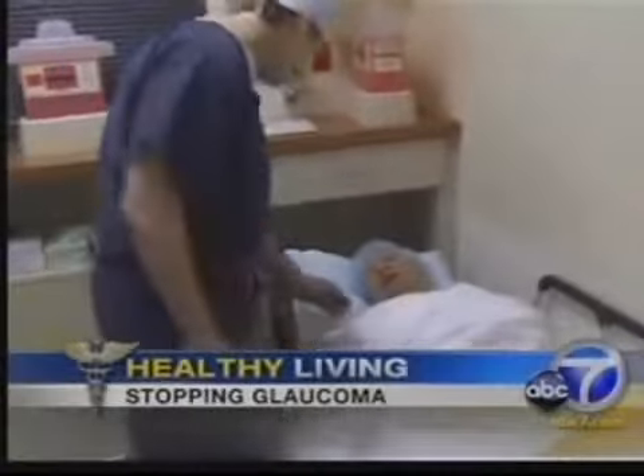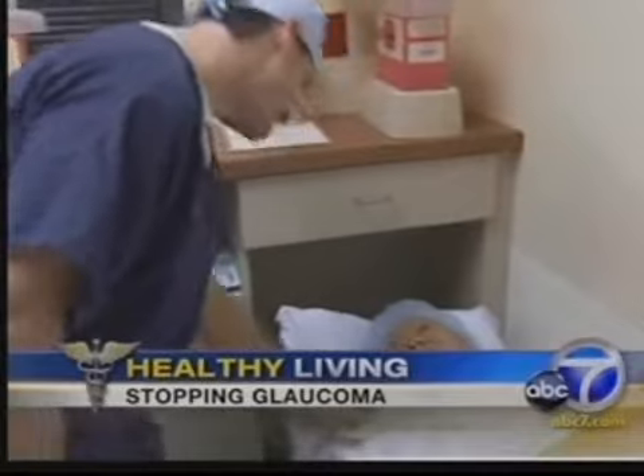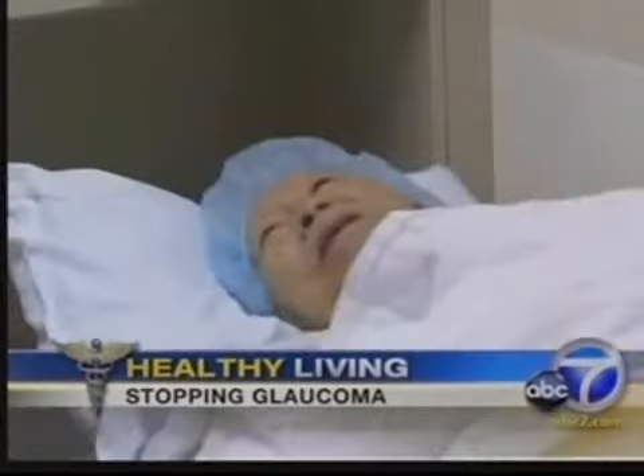Now there's a new procedure designed to prevent glaucoma from progressing. So this is your second time, are you all ready? First was the right eye, now is the left.